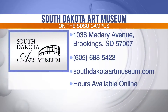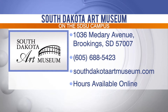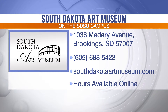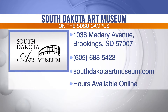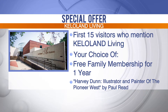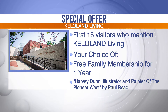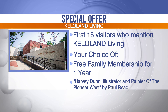The South Dakota Art Museum is located on the SDSU campus at 1036 Medary Avenue in Brookings. You can reach them by phone at 605-688-5423 or online at SouthDakotaArtMuseum.com for a complete list of hours and exhibits. Don't miss the museum store's holiday sale November 14th through the 16th. Museum members get 20% off purchases through December. The first 15 KELOLAND Living viewers to visit and mention KELOLAND Living will receive a free first-time family museum membership — a $45 value — or a free copy of Paul Reed's book 'Harvey Dunn: Illustrator and Painter of the Pioneer West,' a $50 value.